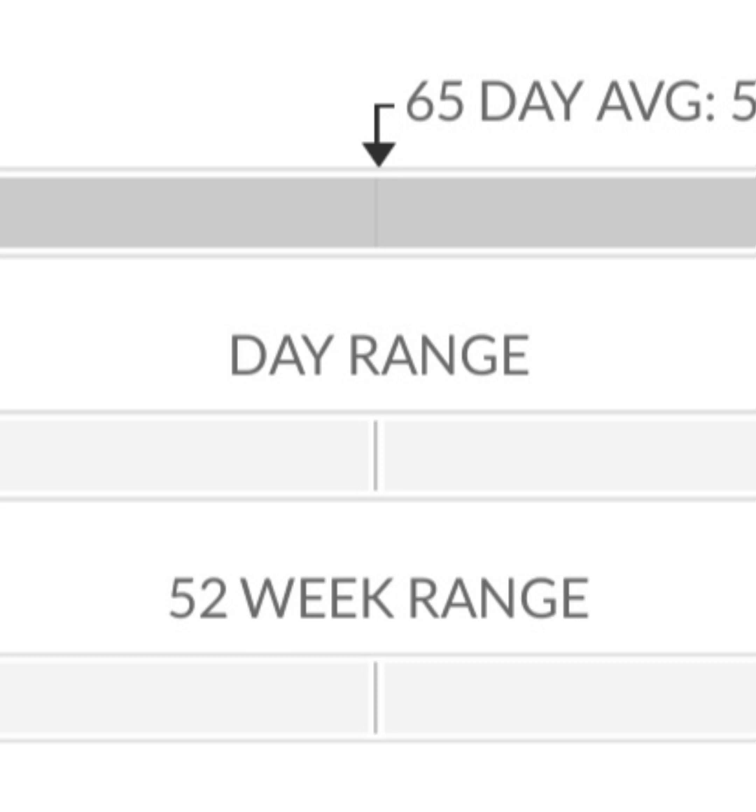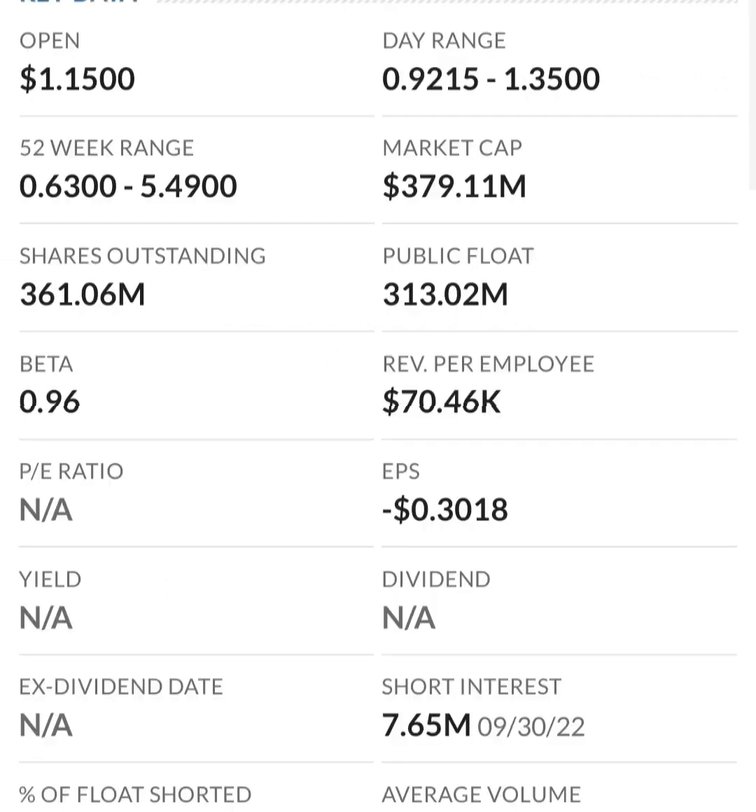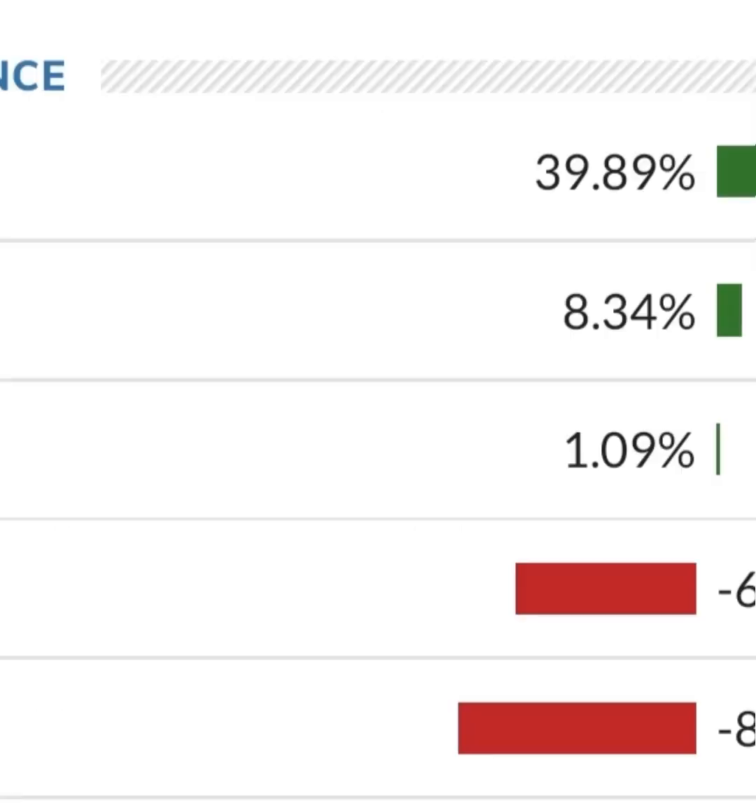Their operating expenses are very high in comparison to their revenue, so at first glance I don't like it at all — they are a massively unprofitable company. Revenue growth looks okay from year to year, but their expenses are about 12 to 13 times their revenue, which is not good at all.